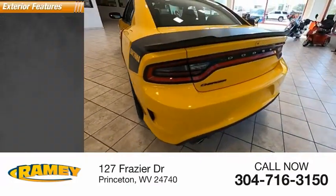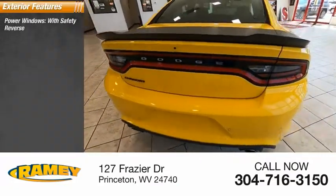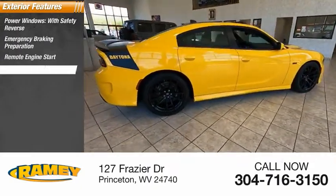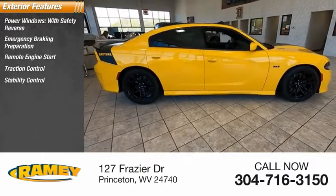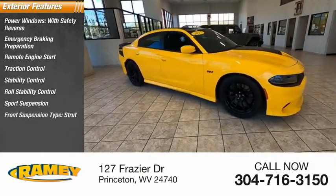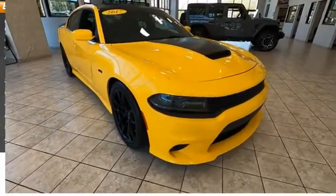Here are some of this vehicle's great options: power windows with safety reverse, emergency braking preparation, remote engine start, traction control, stability control, roll stability control, sports suspension, front suspension type strut, braking assist, ambient lighting.